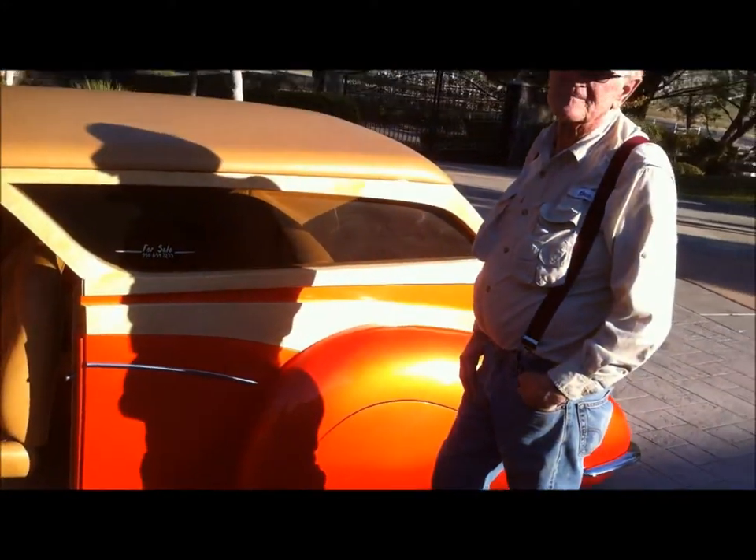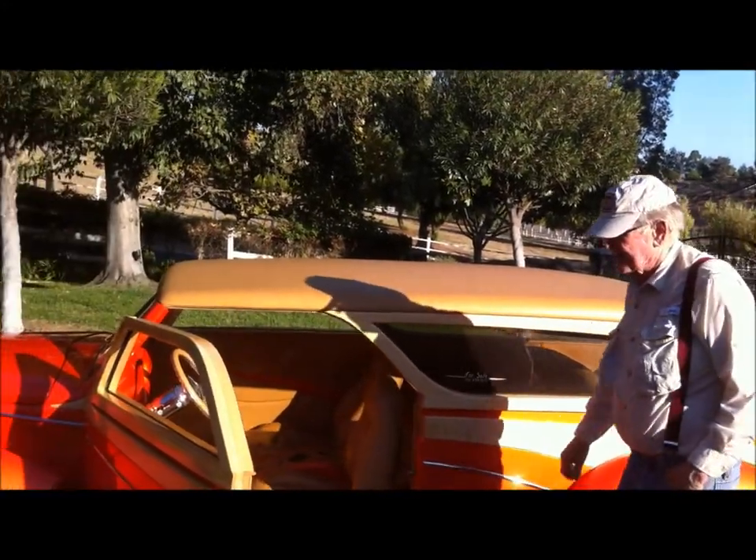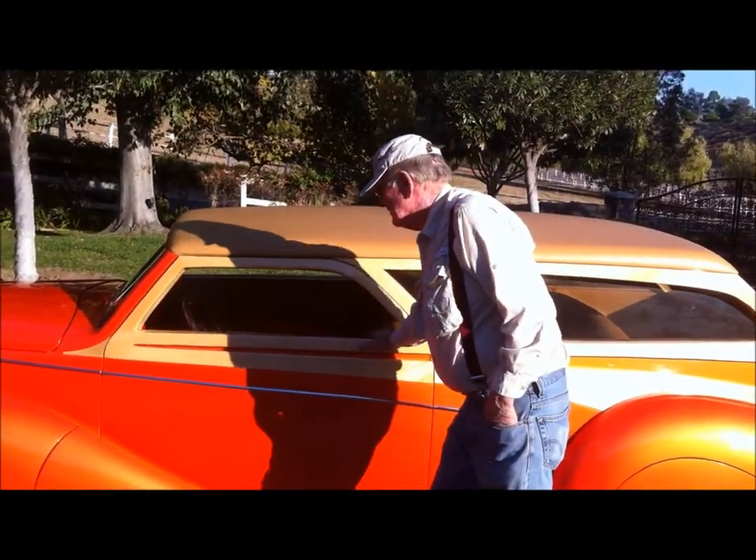It's probably got 5,000 miles on it. Yeah, it runs very good.